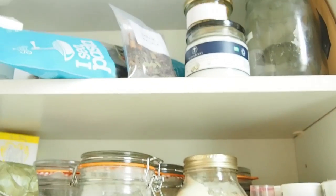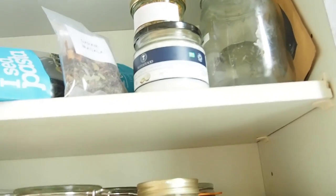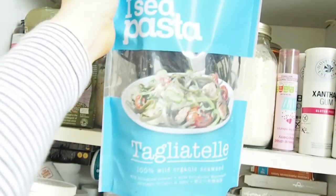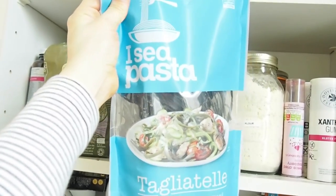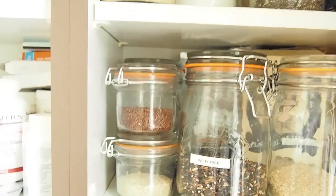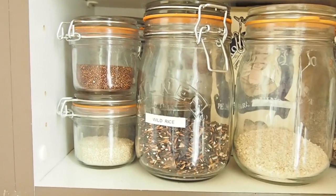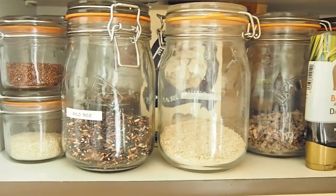This cupboard's a bit miscellaneous, but I'll show you this really cool — this is like seaweed pasta, which is really yummy and really good for you. Calm down — this is the grains, so we've got quinoa, we've got wild rice, we've got some quinoa flakes.